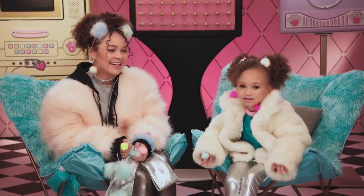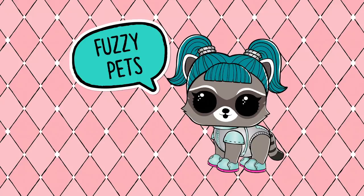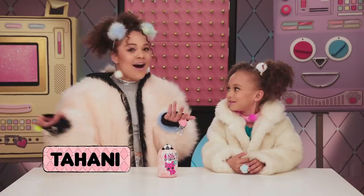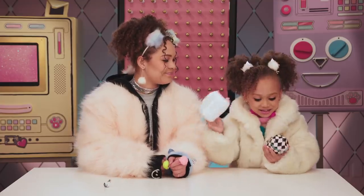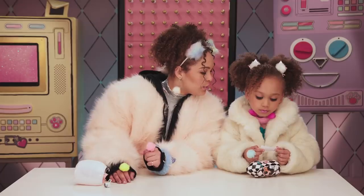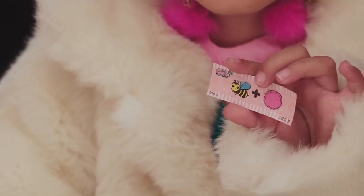New pets — I can't even. Let's unbox! We got our first clue: Be Fuzzy.